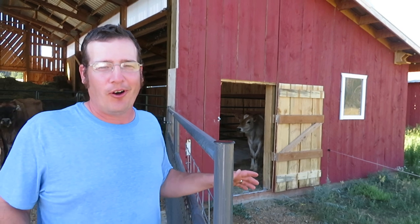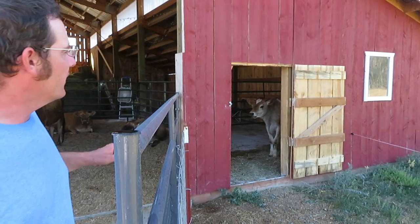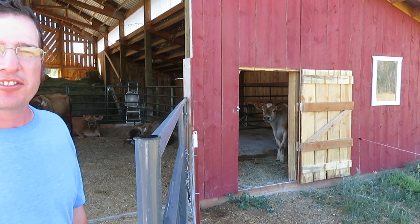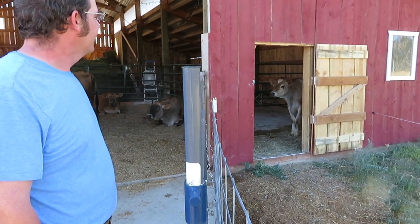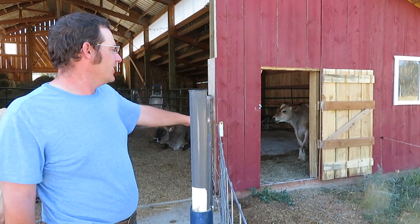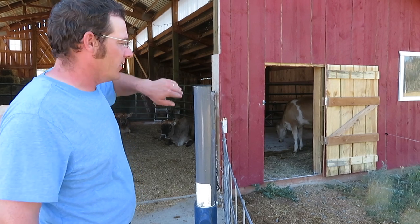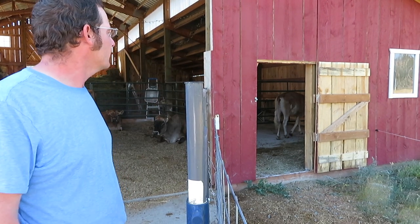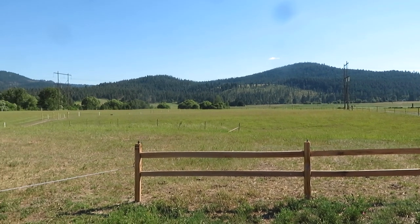I didn't just cut a hole in the wall — I actually built a door so we can close it off if needed. It's something we've been wanting to do for a long time and I think it turned out pretty good; it's got that rustic barn look to it. The reason we wanted another door into the barn is that this corner pen is always handy. It will make it easier to manage the different stages of livestock we have on the farm.